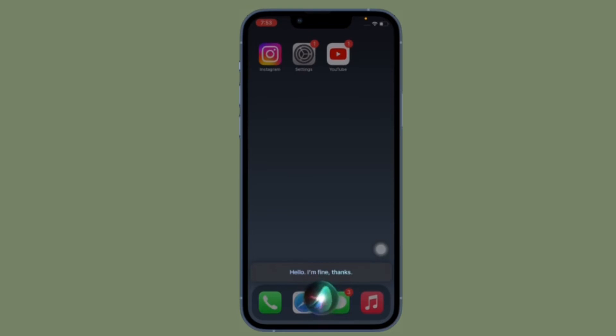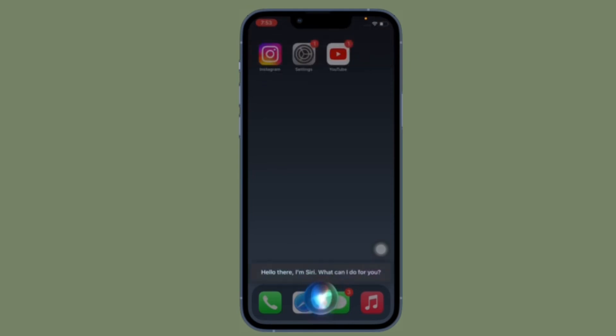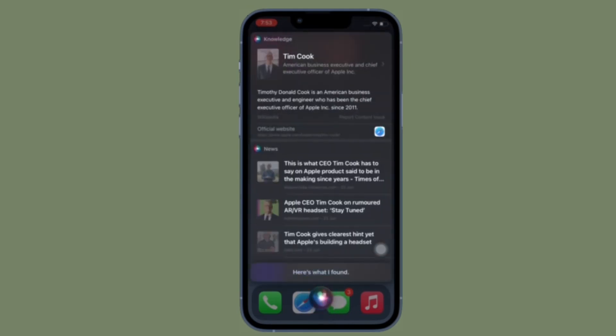It's worth pointing out that if you ever want to go back to the default behavior and want Siri to always ask for your confirmation before sending any message, you can do that without any hassle. To do so, open the Settings app on your device, head into the Siri and Search section, tap on Automatically Send Messages, and then turn off the toggle and you are good to go.